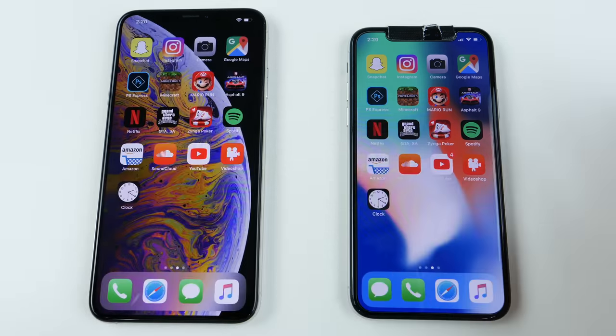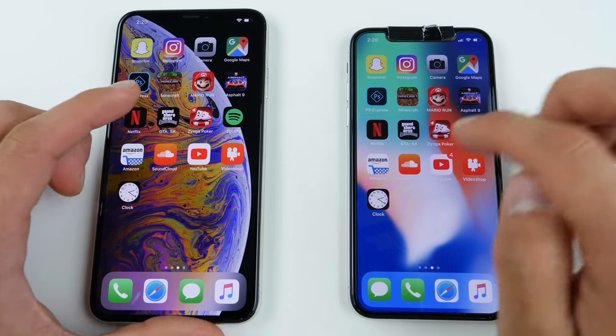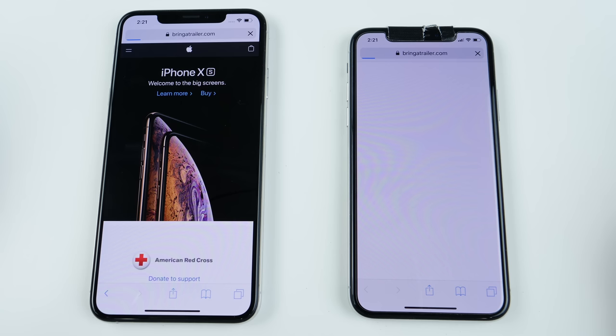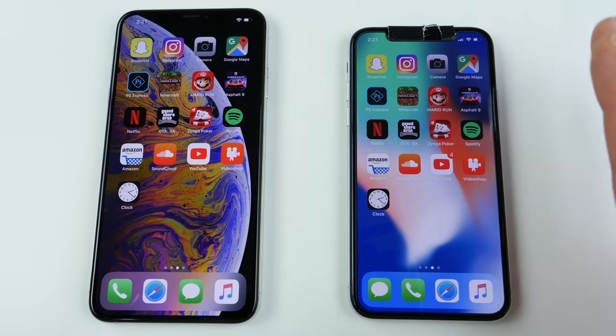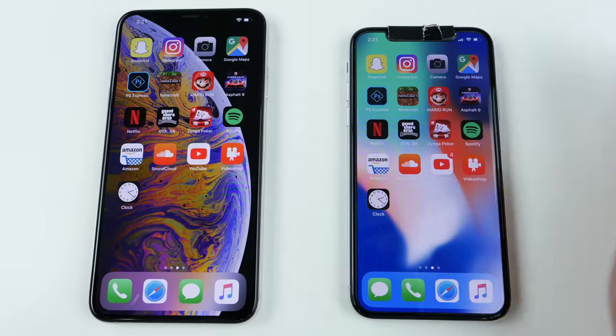The general consensus is that if you're going to be loading heavier games, very heavy applications, and video editing in general, the iPhone XS Max will really shine there. But for social media, general browsing, and usability, it's such a small difference. There is one, mind you, but it's so small that I wouldn't consider it as a reason to upgrade from an X to XS unless you're really heavily using it all the time. In the browser, apple.com loaded about the same, bringatrailer.com actually loaded faster on the iPhone X, and eBay likewise. This might have something to do with optimization since Apple has been working on the iPhone X a whole year longer than the XS Max.